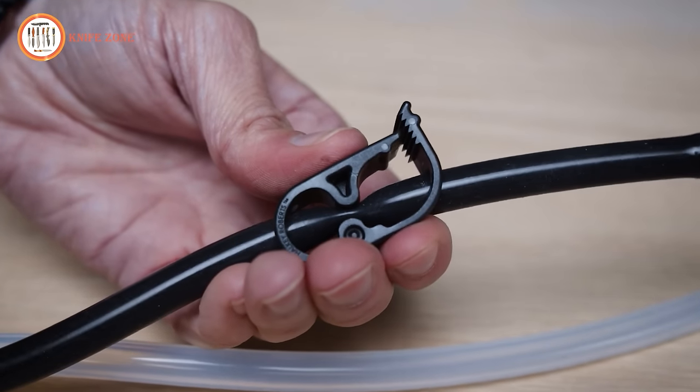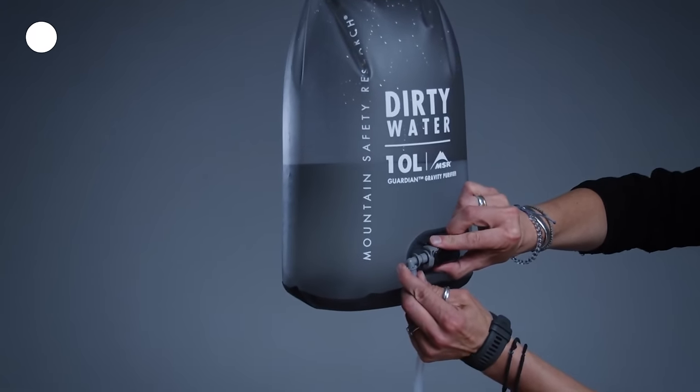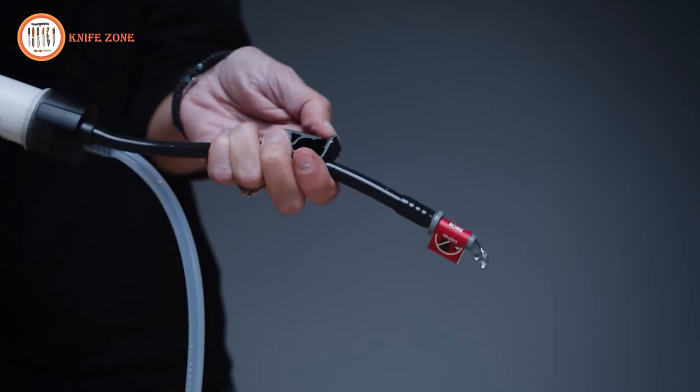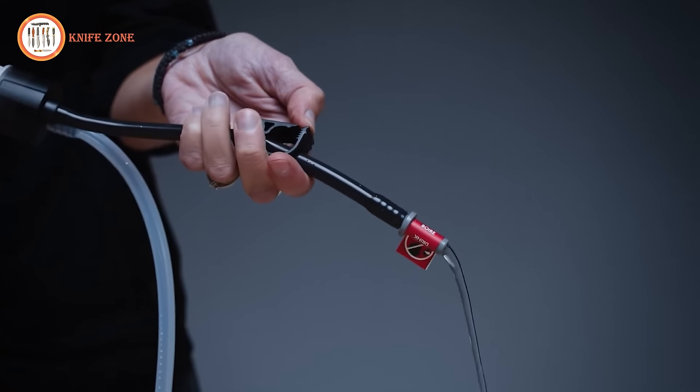In case of such incidents, it is recommended to perform an integrity test to ensure the purifier's safety. To conduct the test, start by disconnecting the inlet hose from the reservoir and filling the reservoir with three to four liters of water.